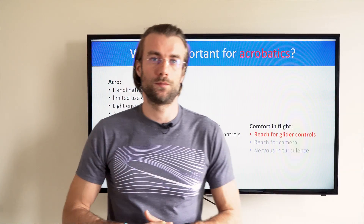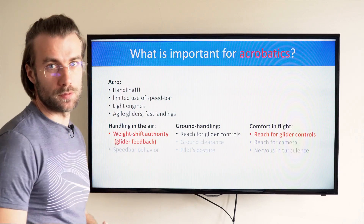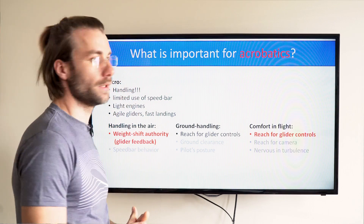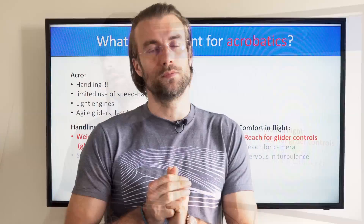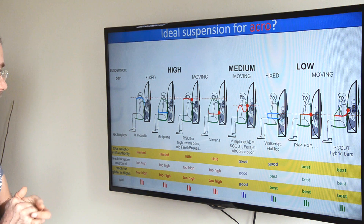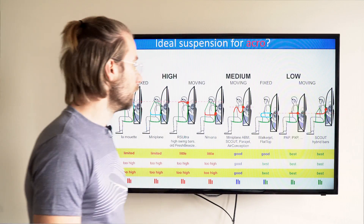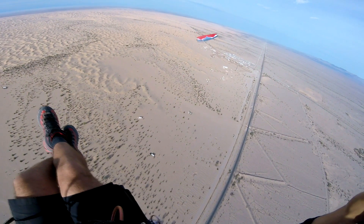Now let's talk about the ideal paramotor for the acrofreaks. It's definitely all about handling — that's priority number one. Acro pilots don't really care much about the speed bar and don't use it much. Ground handling is not crucial because pilots normally fly light engines and are extremely skilled, so they can ground handle any paramotor. Acrobatics is obviously not about comfort, but a natural arm position is extremely beneficial for good acro performance. Looking at the final comparison with all unimportant features removed, we end up with total weight shift authority and reach for the glider controls in flight as the crucial characteristics. High suspension systems are out of the game, and you get the best performance with the low suspension system — either moving bar or hybrid bars — and with some compromises, good results with the Gooseneck Bars and the fixed low bars.